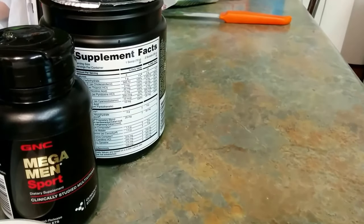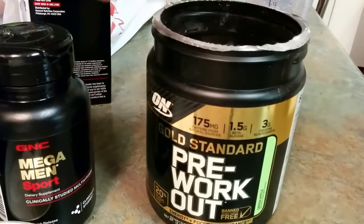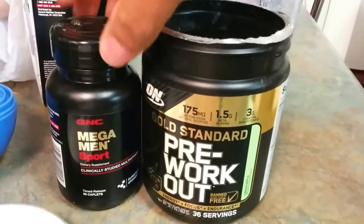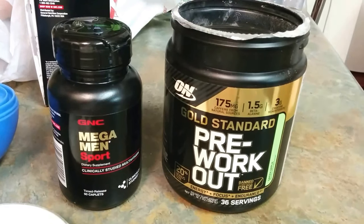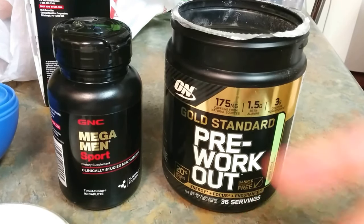That's a wrap! Once again, this is P — hope you enjoyed the pickups from GNC. Check out your local GNC or online; I'll try to leave a link in the description below. Pre-workout, vitamins, all types of supplements — you already know what it is. Hope you enjoyed the video. Subscribe, like, share, comment, and be on the lookout for more videos from P. Have a great day. Peace.